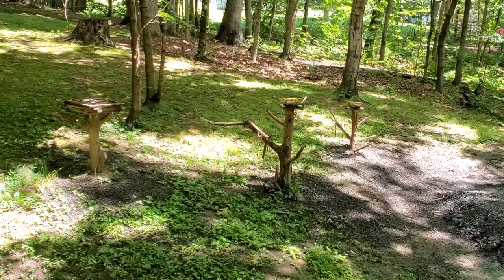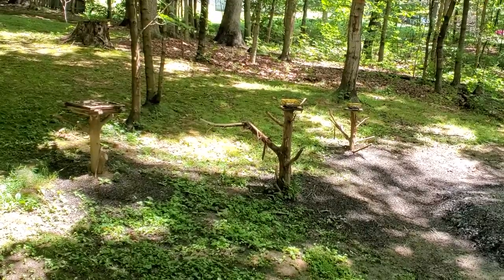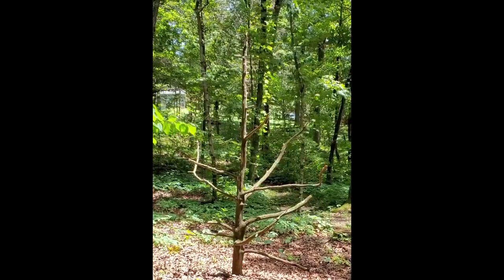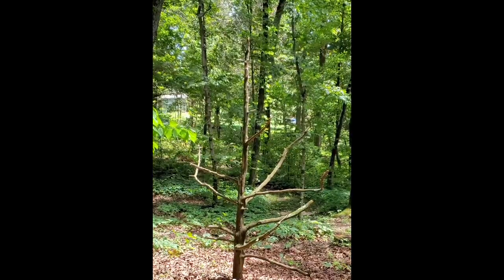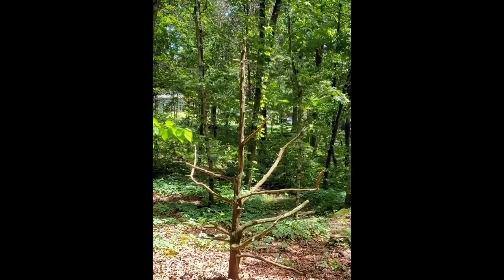We have another one that is the same idea but a little bit larger. This is almost a full tree that died because it wasn't getting enough sunlight here in my woodland. We pretty much buried the bottom three feet of it in the soil, and now the birds use it for perching.